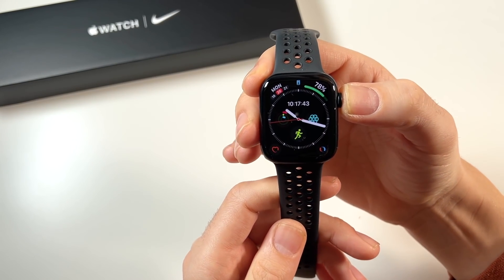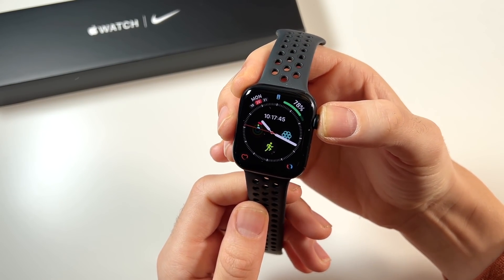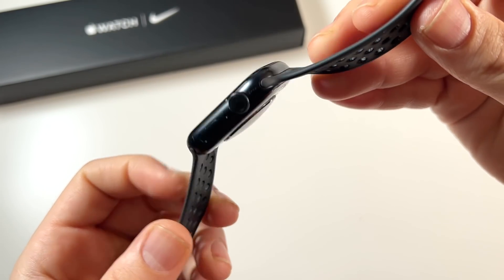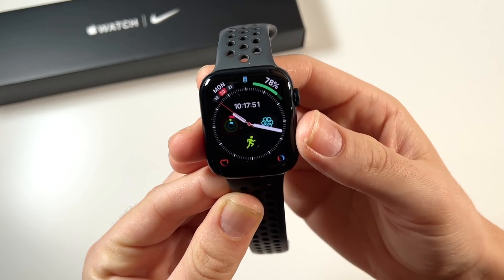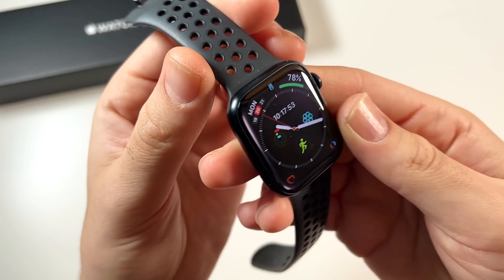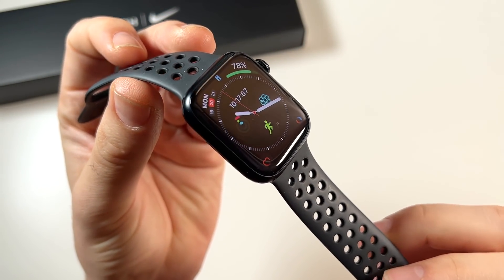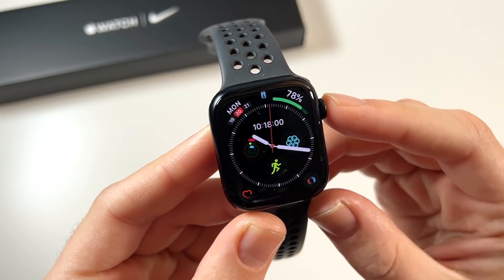What is up guys? Nick here helping you to master your technology. Welcome to my Apple Watch Series 7 two months later. In this episode I want to share what I've experienced, how this watch has been, and if it was worth purchasing after a little bit more of a long-term use case.